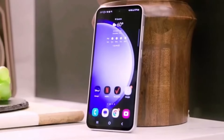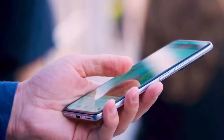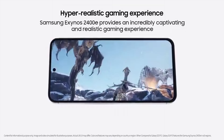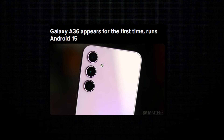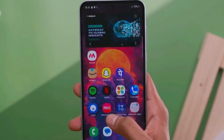The Samsung Galaxy A36 has just surfaced for the first time, giving us a glimpse of what Samsung has in store for its mid-range smartphone lineup next year. In this video, we're diving into the first leaked details about the Galaxy A36 — from its processor and RAM to its display and camera upgrades. Let's break down what we know so far.